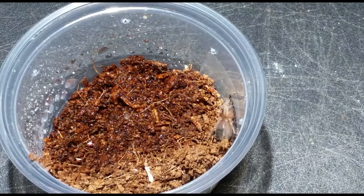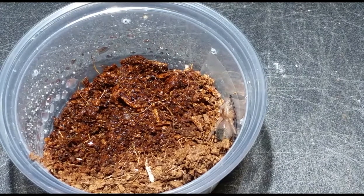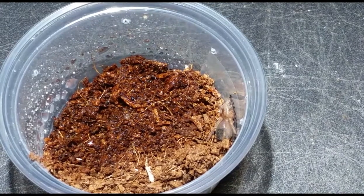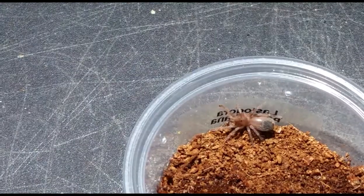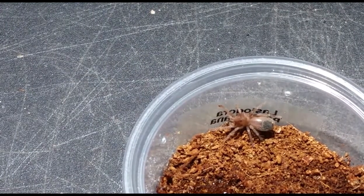So this is the Lassiodora difficilis. And here's the little tiny Lassiodora parahybana — you can tell me how much different they look. I bet you really can't tell. There's the little tiny Lassiodora parahybana, which makes our three Lassiodora species on the third day of Christmas.